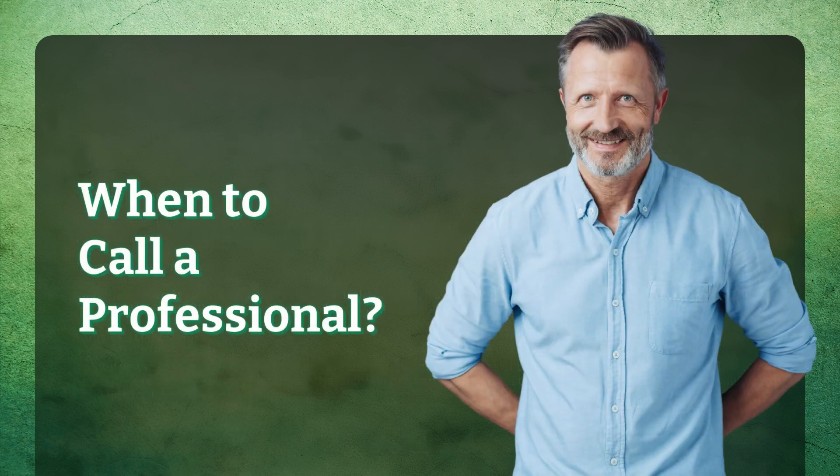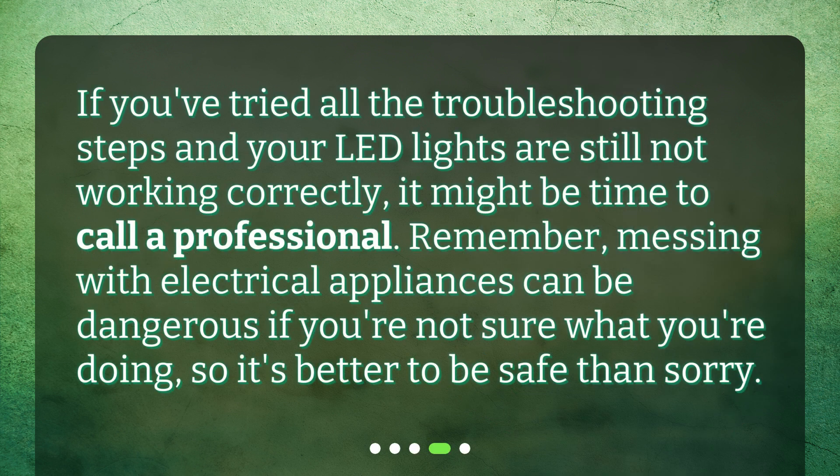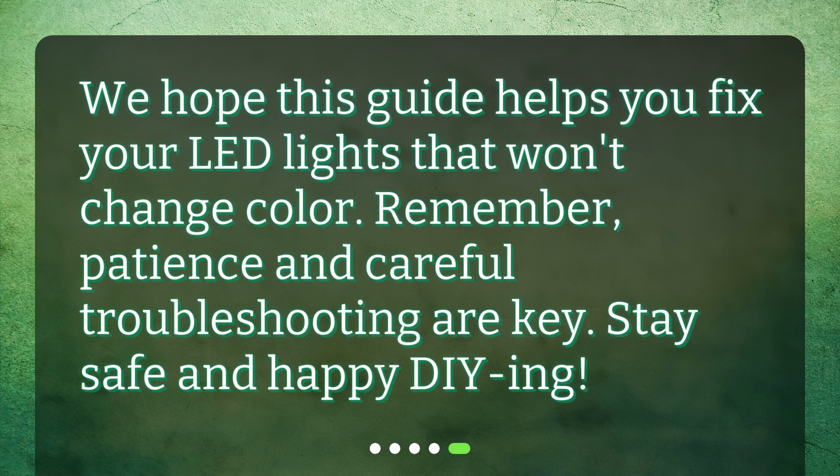When to call a professional: if you've tried all the troubleshooting steps and your LED lights are still not working correctly, it might be time to call a professional. Remember, messing with electrical appliances can be dangerous if you're not sure what you're doing, so it's better to be safe than sorry. We hope this guide helps you fix your LED lights that won't change color. Remember, patience and careful troubleshooting are key. Stay safe and happy DIYing! Thank you.